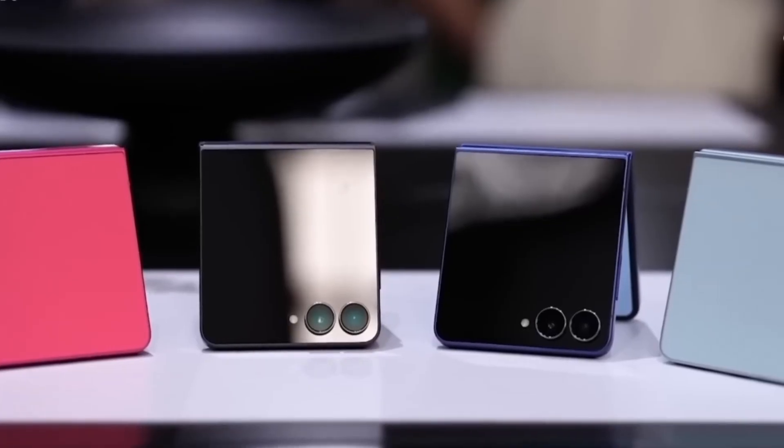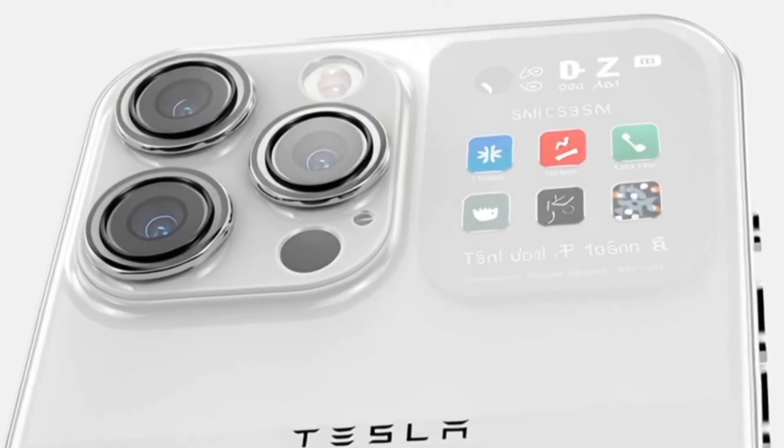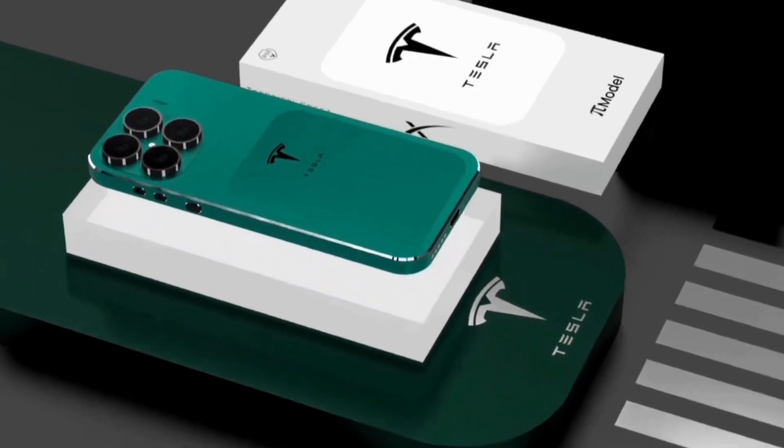There's also a rumored foldable version, making the phone compact on the go and expanding into a mini-tablet for work, gaming, or movies.